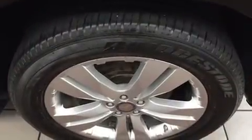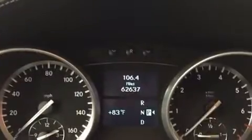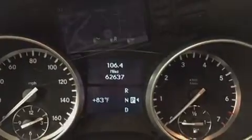Mercedes-Benz ensures the safety and security of its passengers with equipment such as dual front impact airbags with occupant sensing airbag, brake assist, anti-whiplash front head restraint, a panic alarm, an emergency communication system, and 4-wheel disc brakes with ABS. Safety and maximum capability are assured via self-leveling rear suspension which maintains optimal driving geometry.